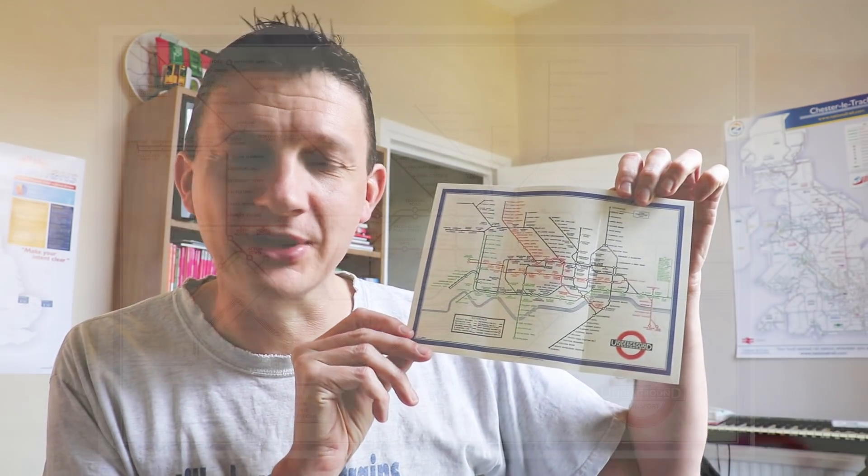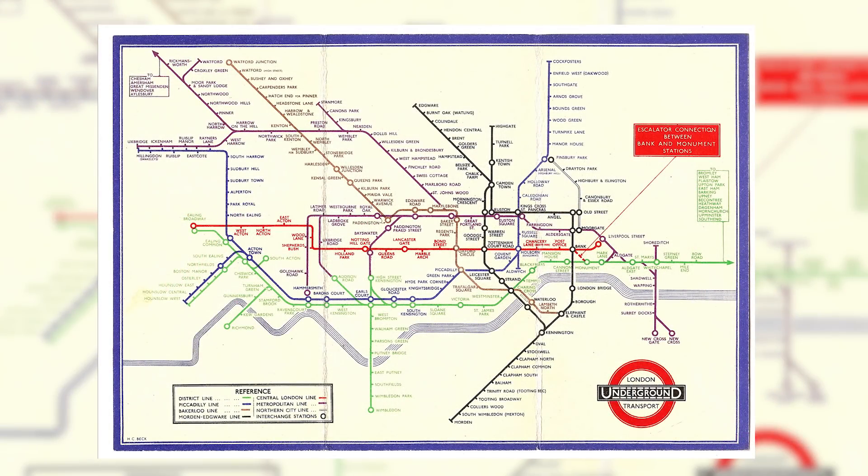So that was pre-TFL, and they were calling it the tube map before that. Checking the date, this one from 1993 was calling it 'journey planner.' Go right back to the 1950s and 60s and they were calling it 'a diagram of lines.' Go back to 1933 — Harry Beck — this is my reprint, not the original — it was called 'A Map of London Underground Railways.' On that map, I've counted, and there are 214 tube stations.